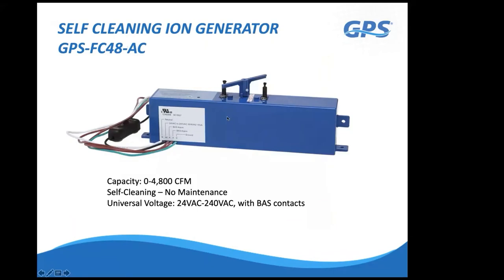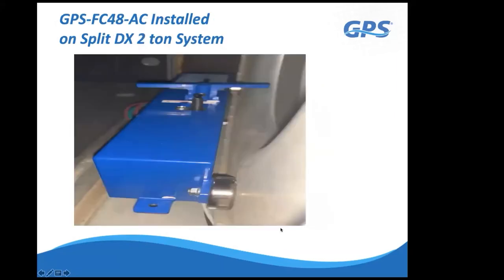The next product handles up to 4,800 CFM, is also auto-cleaning, and accepts the same wide universal voltage range of 24 to 240 volts. Rare earth magnets provided with the products allow it to mount directly to your fan inlet—each magnet has 50 pounds of pull force, so when they snap on they're very difficult to remove.